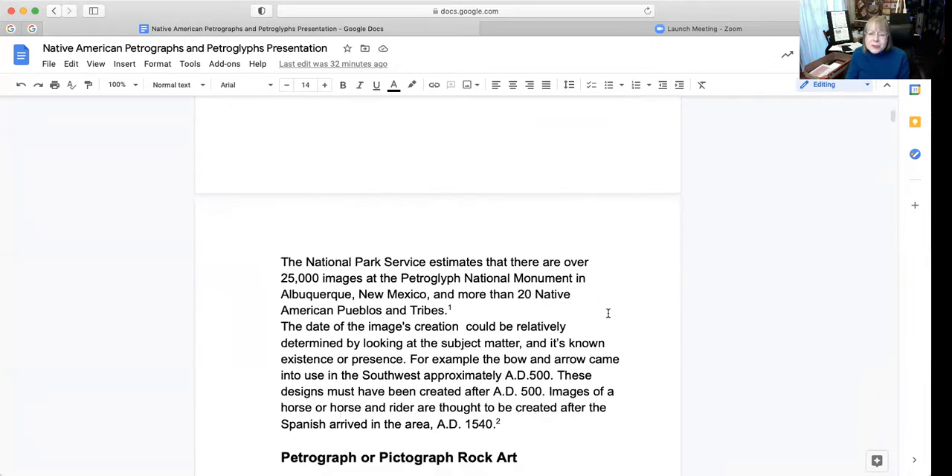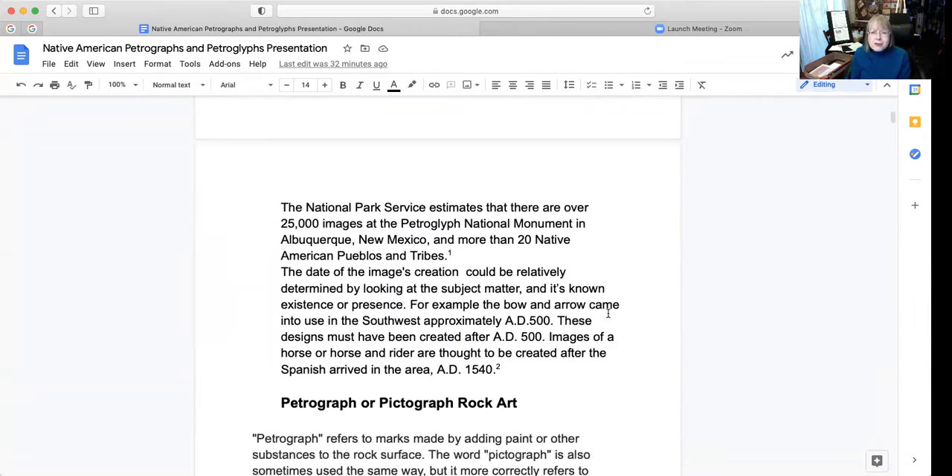The National Park Service estimates that there are over 25,000 images at the Petroglyph National Monument in Albuquerque, New Mexico, and more than 20 Native American pueblos and tribes. The date of creation could be relatively determined by looking at the subject matter and its known existence. For example, the bow and arrow came into existence in the southwest approximately AD 500, so these designs were created after AD 500. Images of a horse or horse and rider are thought to be created after the Spanish arrived in the area, AD 1540.